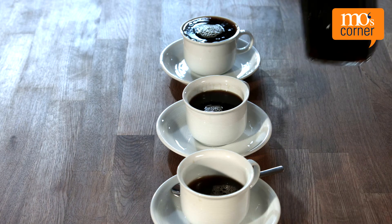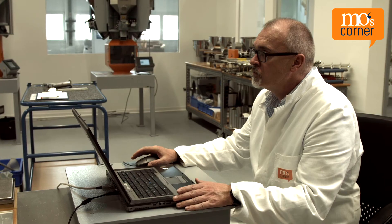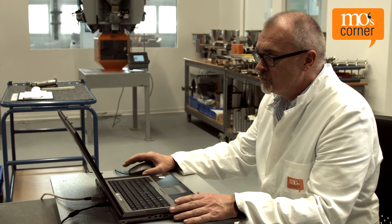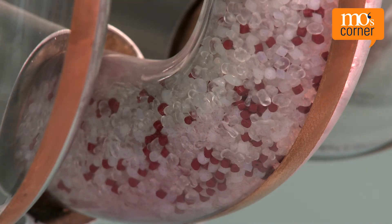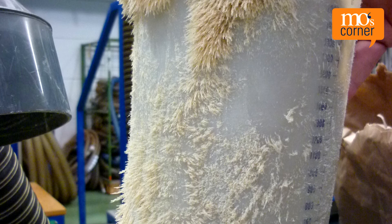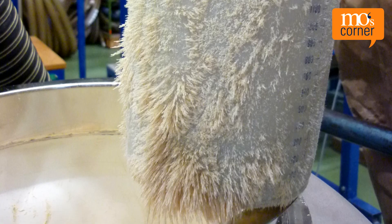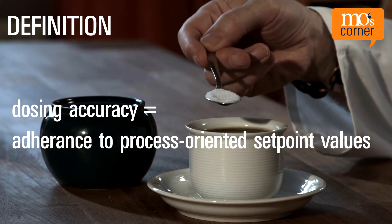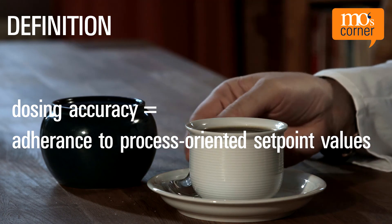An uneven material consistency can also lead to fluctuating dosing accuracy. The properties of the material to be dosed can greatly affect dosing accuracy — does the material tend to form bridges? What are its flow properties? Does static charging play a role? These questions, relevant for choosing a dosing device, are also important for dosing accuracy. In summary, dosing accuracy refers to adhering to the set point values required for the individual process. It depends on many factors, and it's important to consider the complete system, not just individual subsystems.